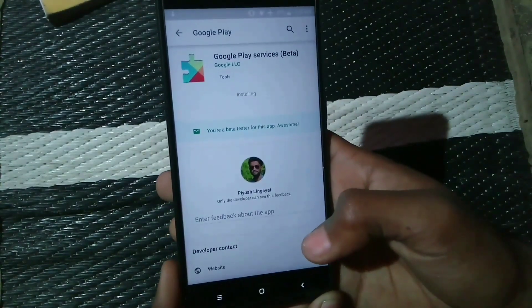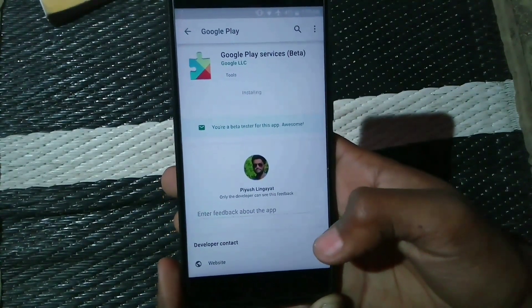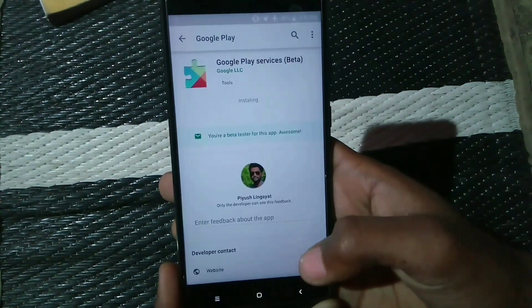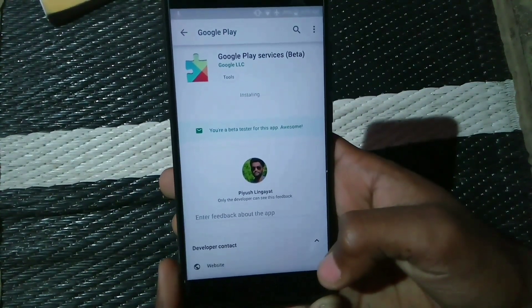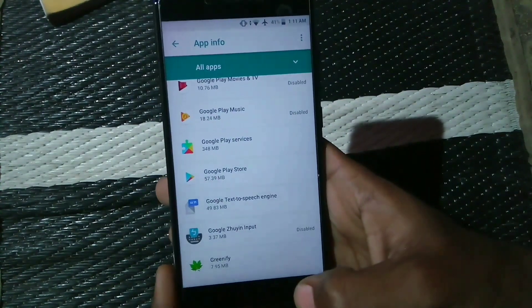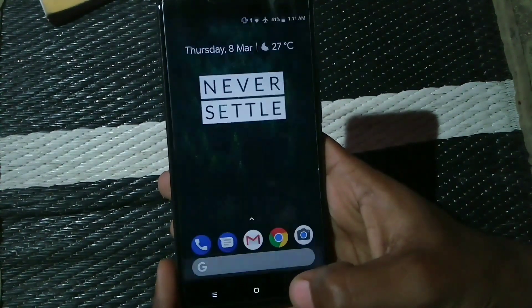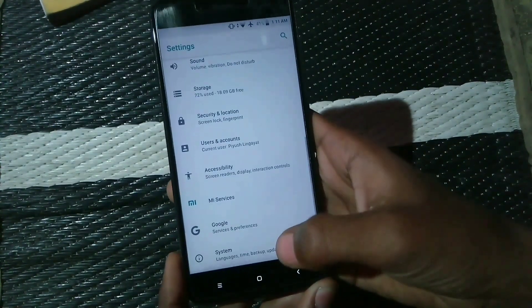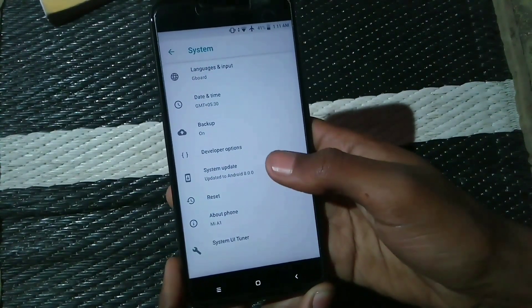After the installation is completed, the Play Store will automatically close — don't do anything, it will close on its own. Then, after the Play Store has automatically closed, click back and go to Settings, then System, and check for system updates.